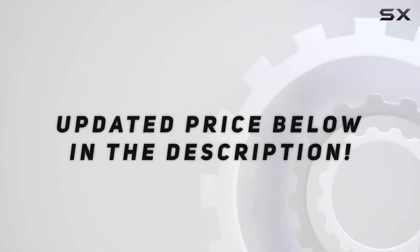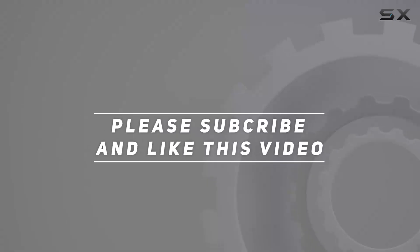Check out the video description for the updated price, and thank you for watching this video!